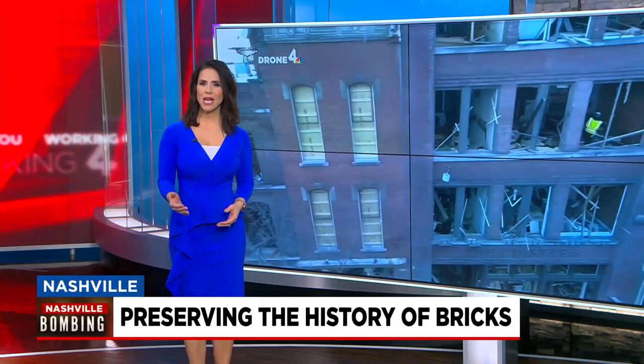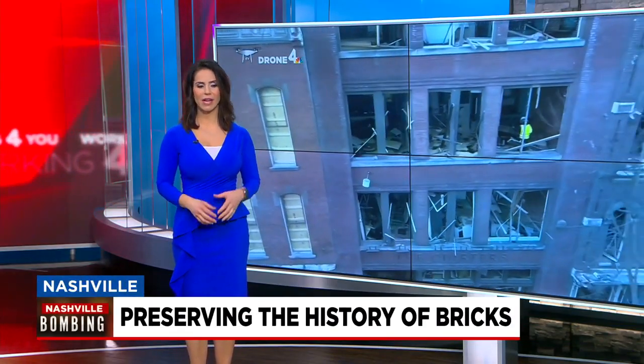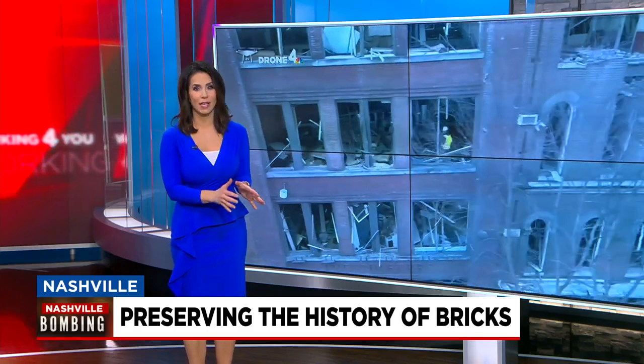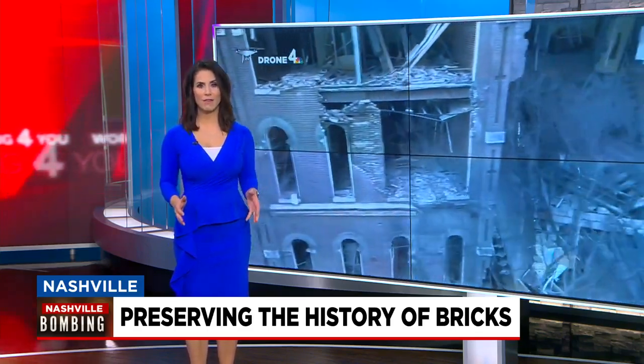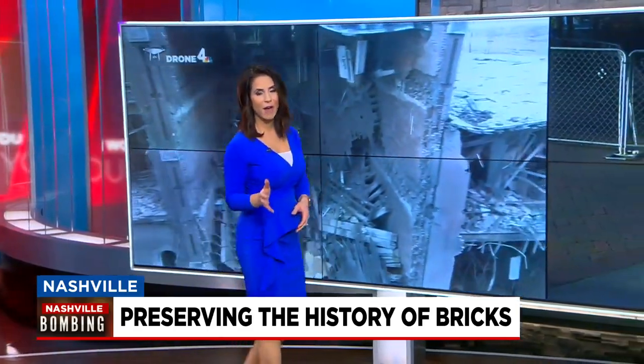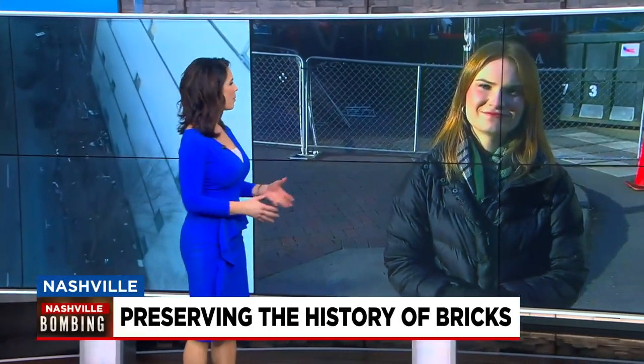It's been more than a month since the Christmas Day bombing in downtown Nashville. A lot of the cleanup is done, but now it's time for preservation of the history of the area. Each building, even each brick, is considered precious to preservation crews who spent their entire afternoon there today. News 4's Marissa Sulik was on Second Avenue with them, and she joins us live now, breaking down how these bricks are going to be repurposed.